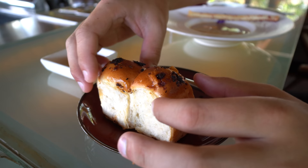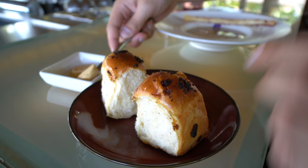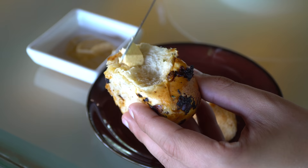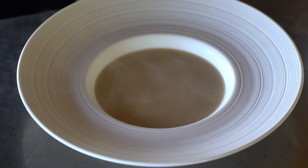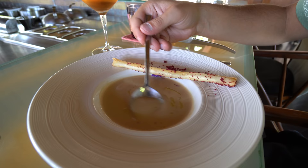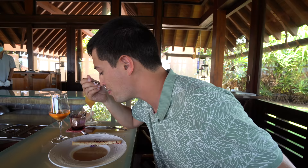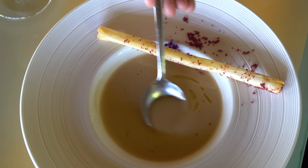Next course is some bread, almost like a brioche but infused with a little bit of dried fish, which is very Sri Lankan, and then we've got some paprika butter. It's actually very light — usually dried fish is strong but it's not overpowering. The bread is so soft and you get a little hint of spice from the paprika. We've also got a sweet potato soup with a little bread stick and beetroot crumble. Oh that is phenomenal — very thick, almost like a cream, and nicely sweet.